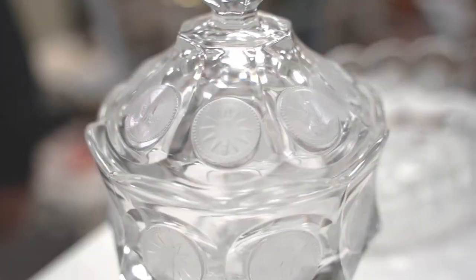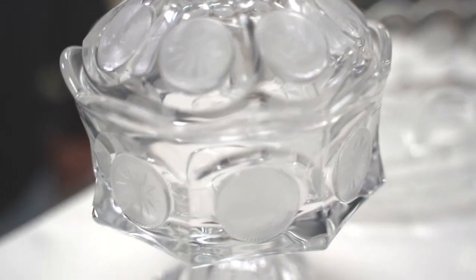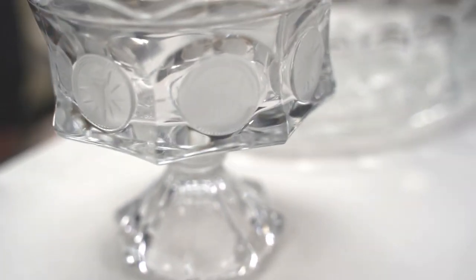These two pieces are by Fostoria Company, so they were made here in the United States. They're probably from the 1950s, and it's called coin glass.